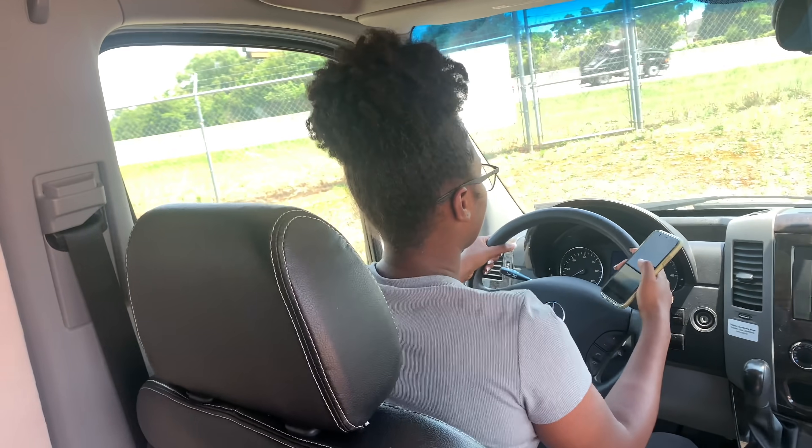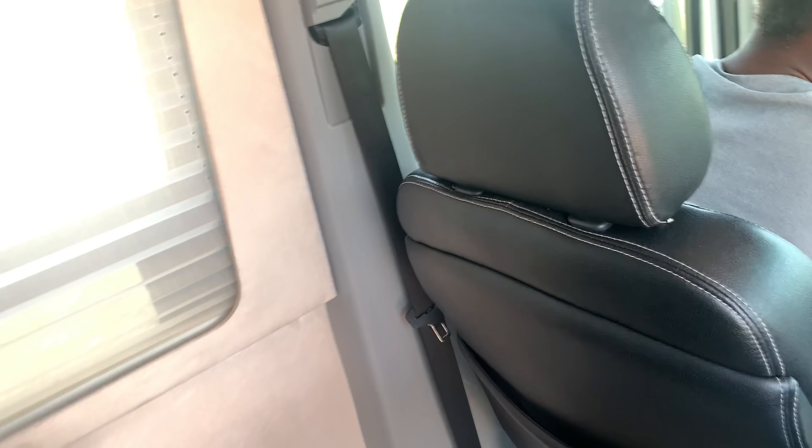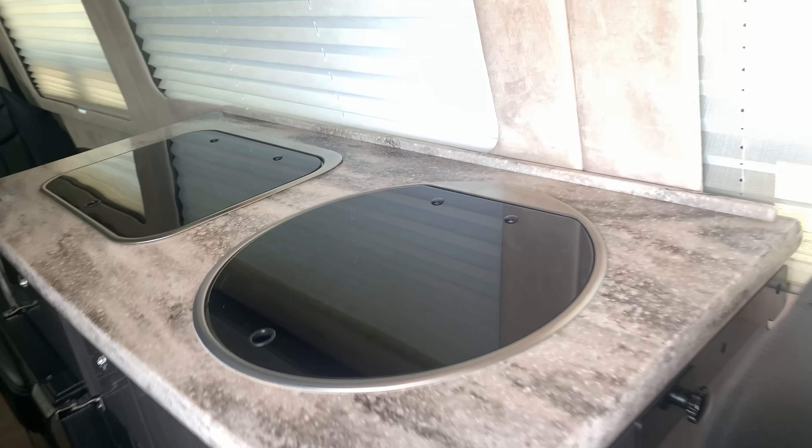Even in the driver's seat, it doesn't feel like some trucks where you're sitting so high up. It feels regular. Don't play with me — have your camera set here.